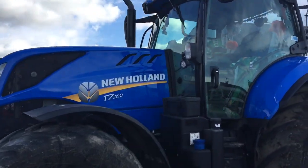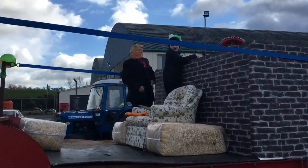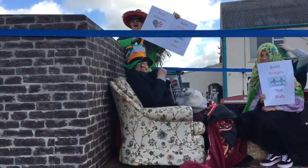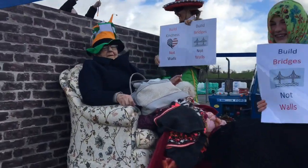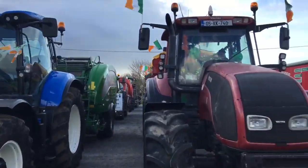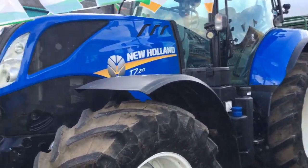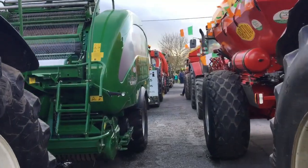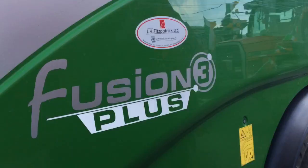Here you have a brand new New Holland. People are getting ready. There's another New Holland with a sprayer on the front for doing meadows. There's the Valmet. We'll just walk down through the centre here. There's a Greedal, Fusion Plus.